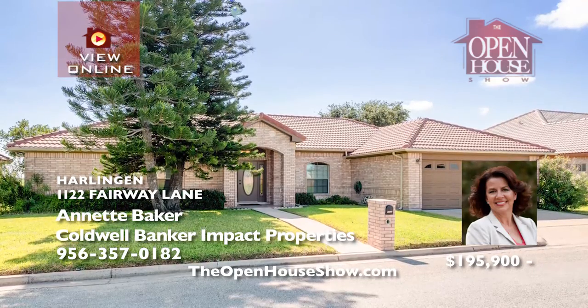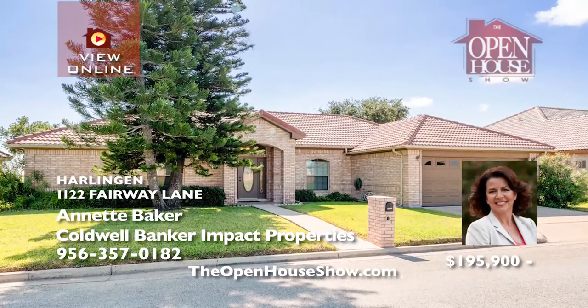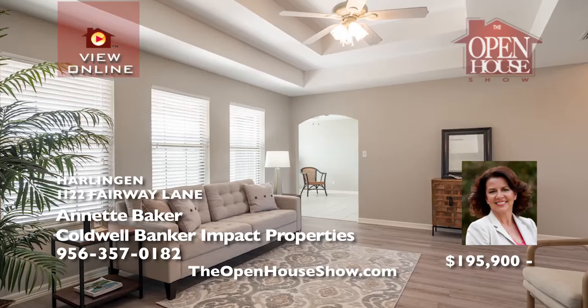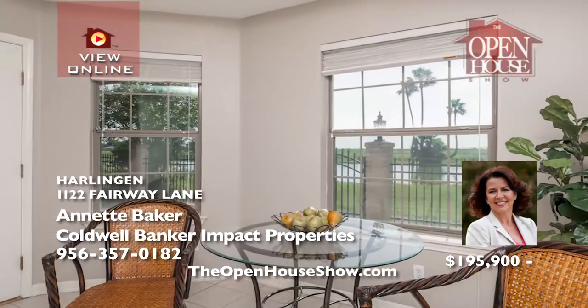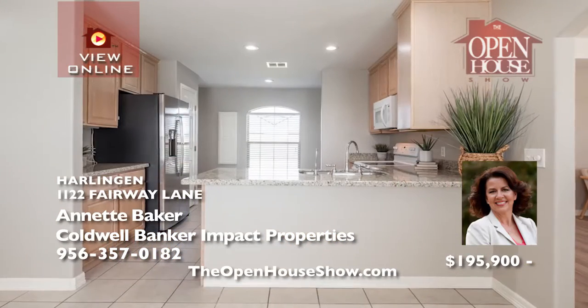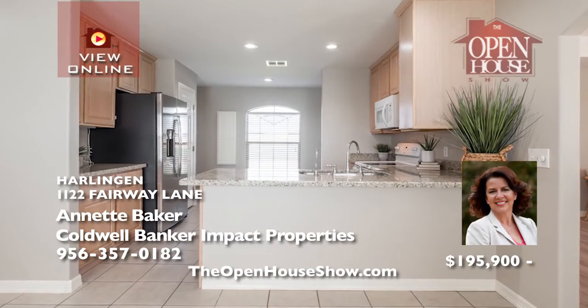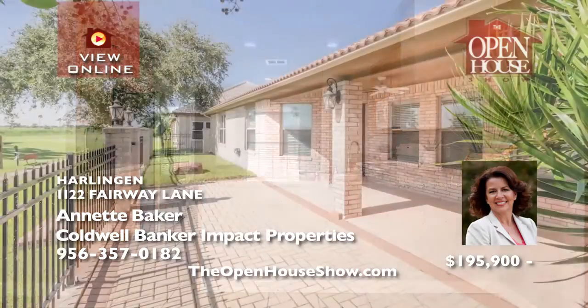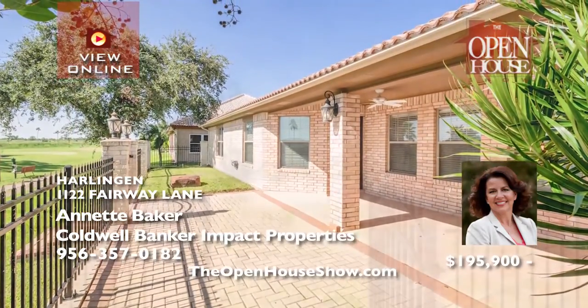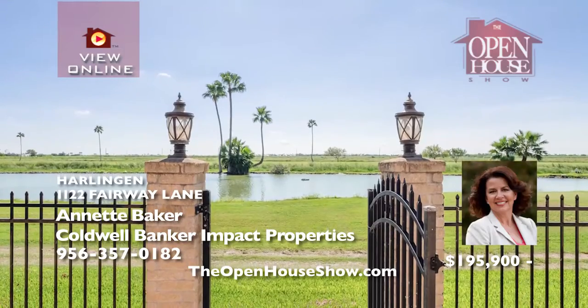In a gated 55 and older community, this three-bedroom, two-bath, two-car garage home spoils you with its two master suites. With spacious bathrooms and large walk-in closets, the kitchen has just been updated with granite counters, stainless refrigerator, and washer and dryer. Also a new AC, and a covered and fenced patio overlooking the pond and fairway — all on the lot with the best view of the neighborhood.